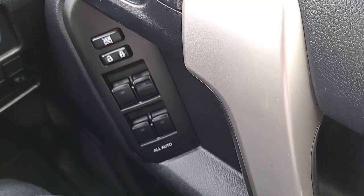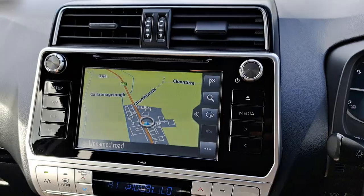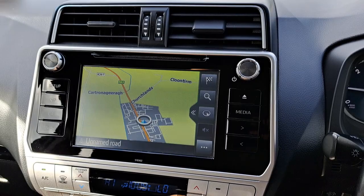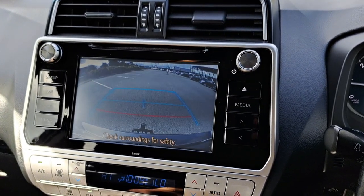It's got keyless start, electric windows, electric fold-in mirrors, touchscreen radio with built-in sat nav, Bluetooth, and reversing camera.